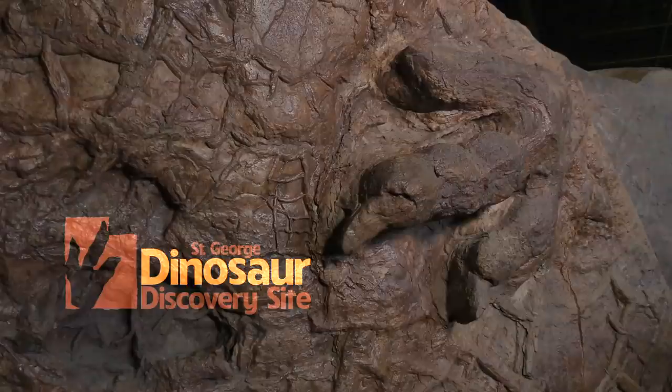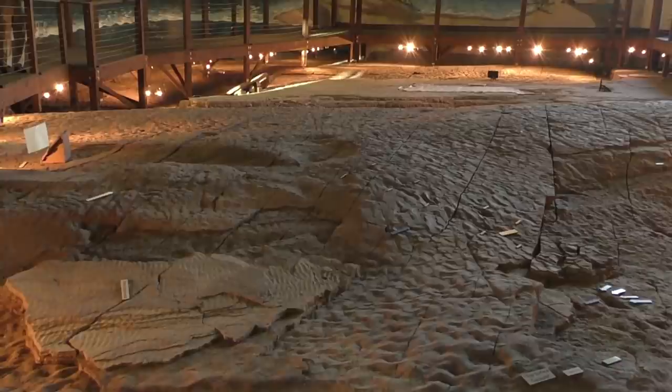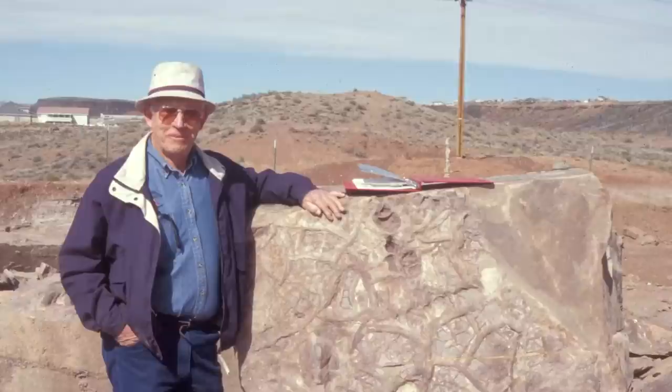Welcome to the St. George Dinosaur Discovery Site. The museum you are about to explore is built around one of the most important and fascinating dinosaur track sites anywhere in the world. The stone floor of this museum was actually deposited here in the early Jurassic period, around 200 million years ago, as sand and clay were deposited along the shoreline of an ancient lake. Paleontologists have named this prehistoric lake deposit Lake Dixie.